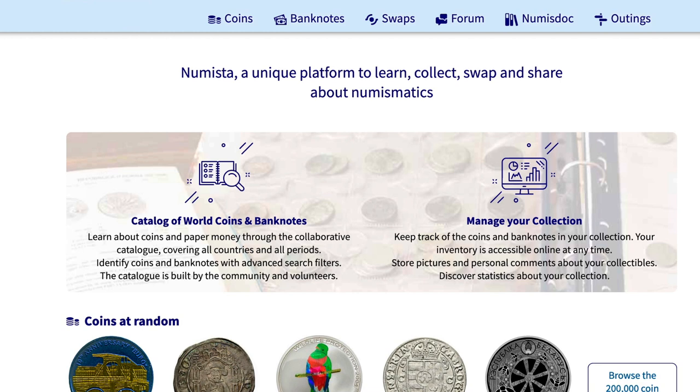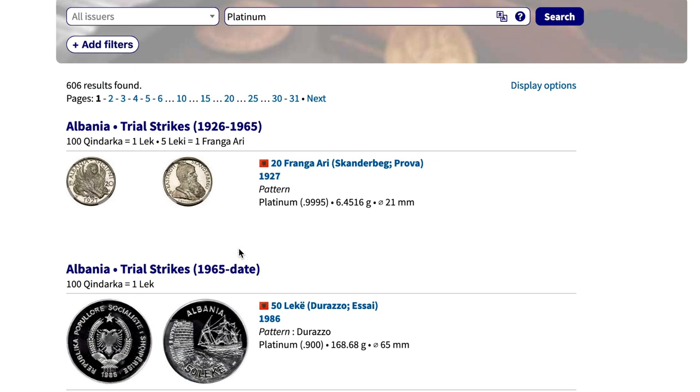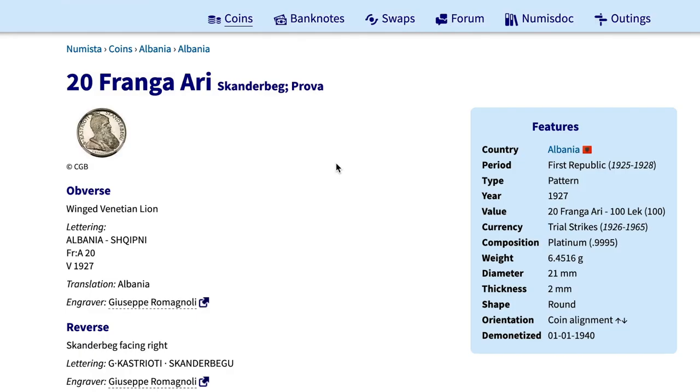I've got the Numista website pulled up here and we're going to take a look and skim through to see what we can find in regards to platinum. This is a great website to find all the many different platinum coins that have been minted over time. It's a pretty basic, user-friendly website with a search bar up top where you can search whatever you want — even bank notes and things of that nature. Let's go ahead and give a test run and see what comes up when we hit 'platinum.'